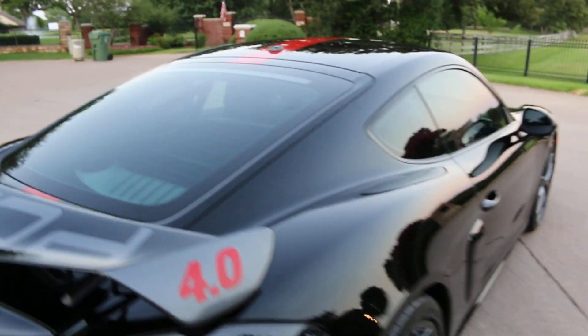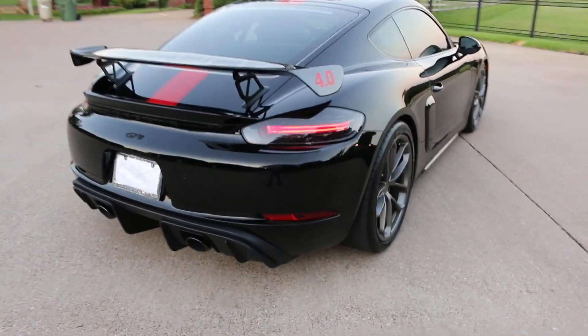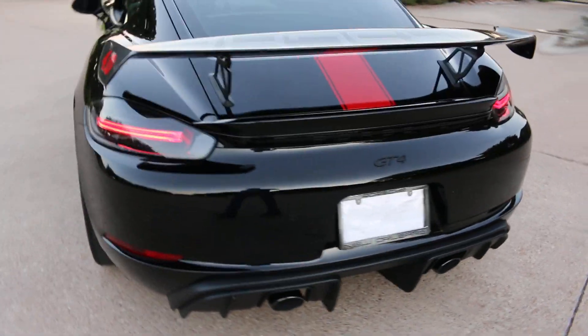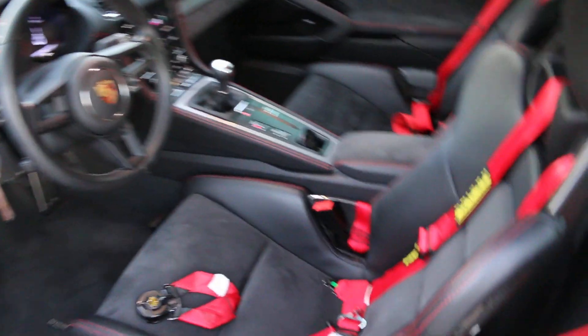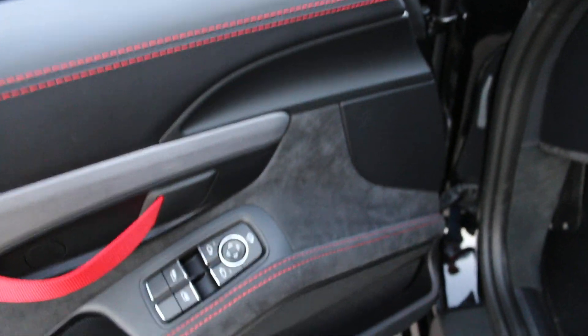It is a lot of fun to drive — it's got rev matching, beautiful sounding exhaust, and you can open the exhaust up when you push the sport exhaust button. It's got the carbon fiber full racing seats.